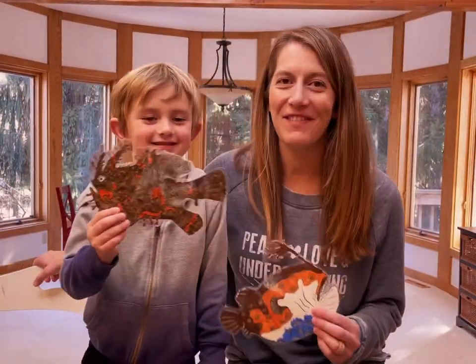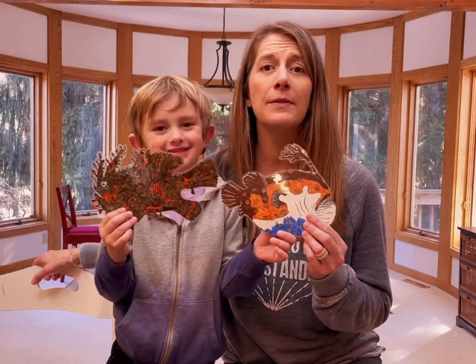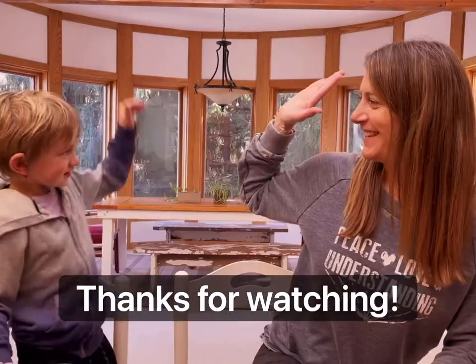We want to remind you that you are awesome and special and unique, just like these creatures. You're loved big time. Thanks for watching our video, and we love you. Bye!